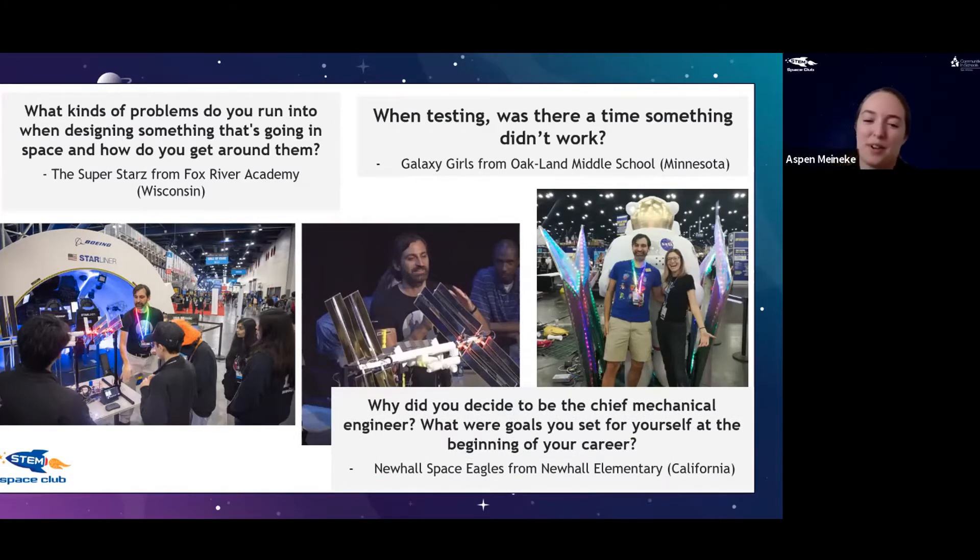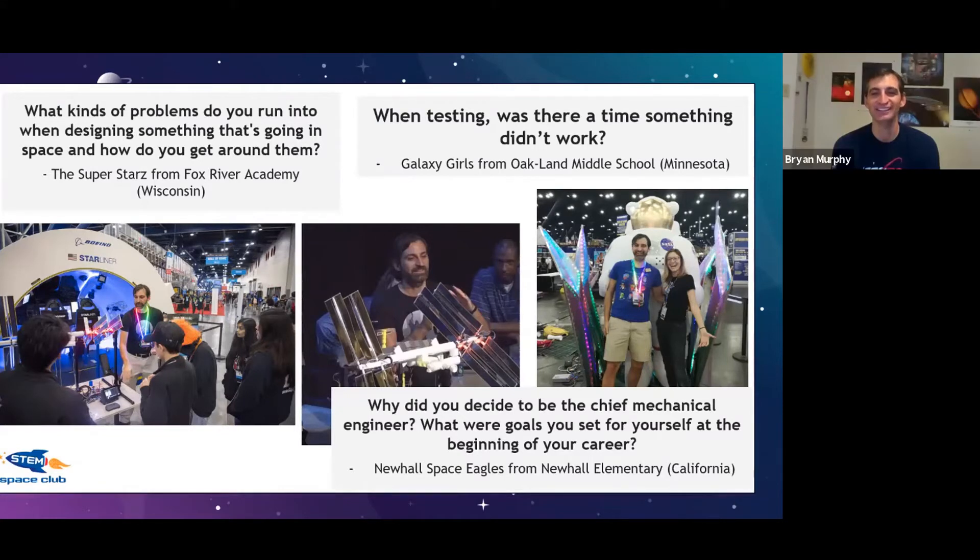From New Hall Space Eagles in California: why did you decide to become chief mechanical engineer and what were the goals you set at the beginning of your career? The chief engineer role, kind of like working on the treadmill, wasn't something I asked for — someone said 'hey, would you like to try this?' and I said I'd give it a shot. That's why I'm an apprentice chief engineer: I'm learning, I'm not in charge.